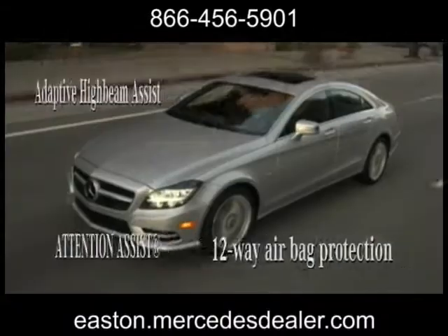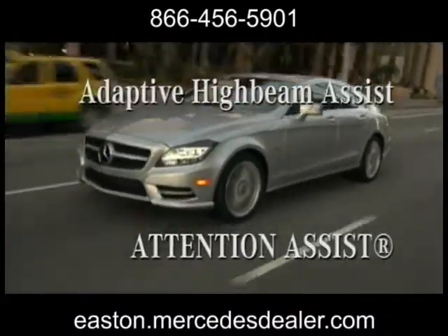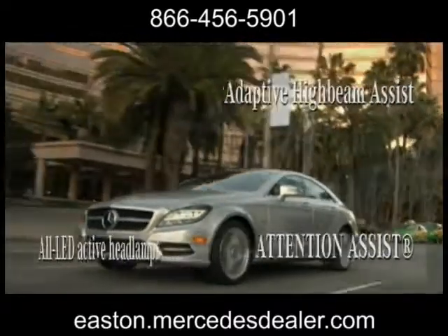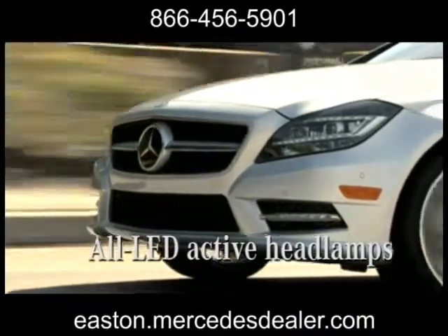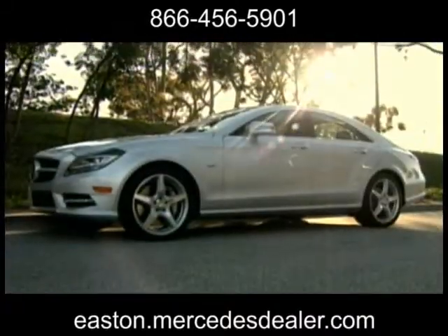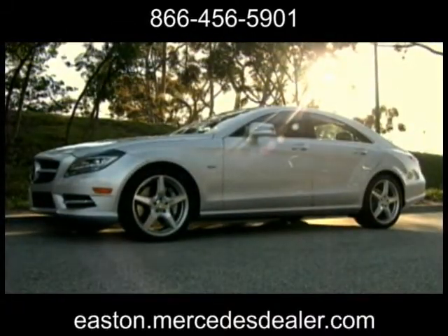The CLS Class is a protective showcase of Mercedes-Benz safety firsts. Adaptive braking technology, 12-way airbag protection, active blind spot assist, and electronic stability will have you feeling safe behind the wheel.